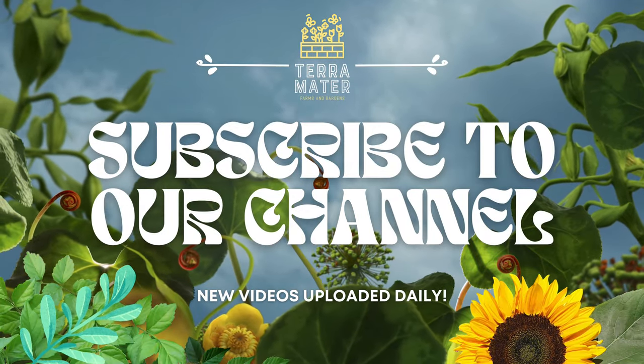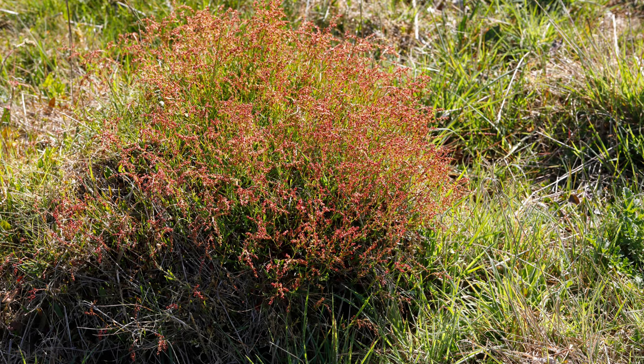Welcome back to Terramater Gardens and welcome back to another episode of Edible Weeds. Today we're exploring the delightful sheep sorrel, a plant often overlooked as a weed, but valued for its culinary and medicinal uses.